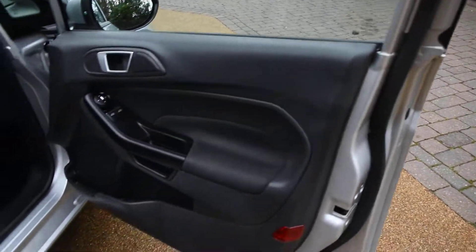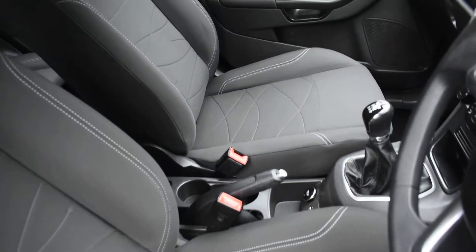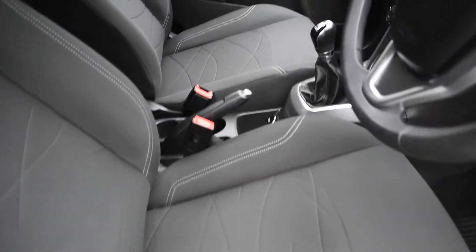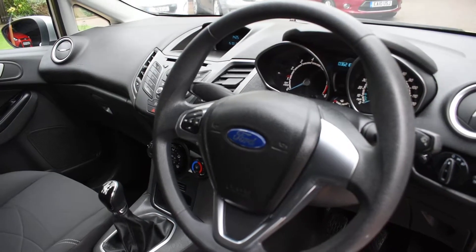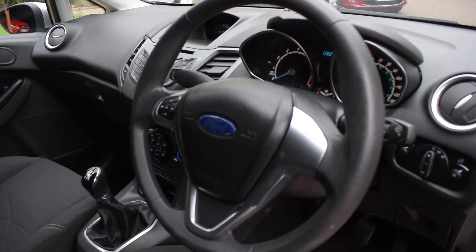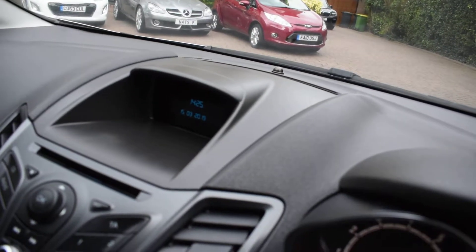Here we have the driver's door card — that's all perfect. And then a view of the front seats; all the seats are superb with no rips, tears, or burn holes. We don't believe this car has been smoked in. It's currently on only 36,218 miles. It comes with air conditioning, electric windows, electric mirrors, and remote central door locking. It's also got the centre display screen.